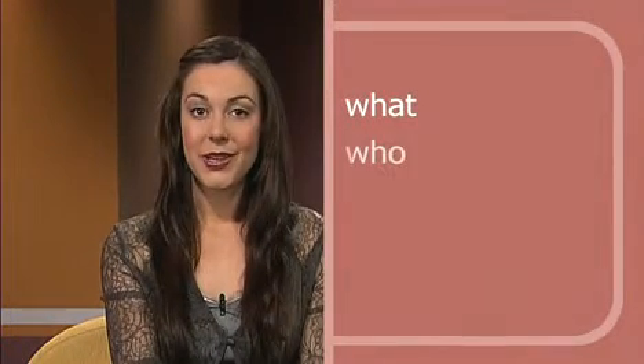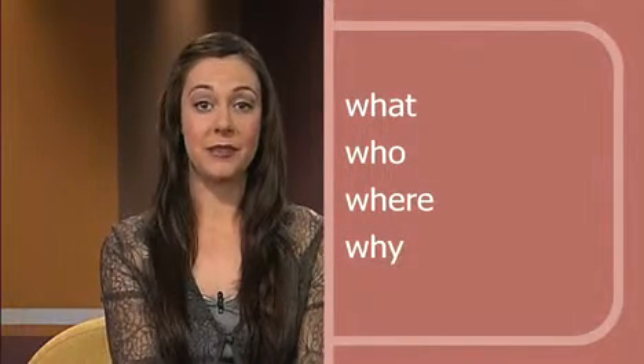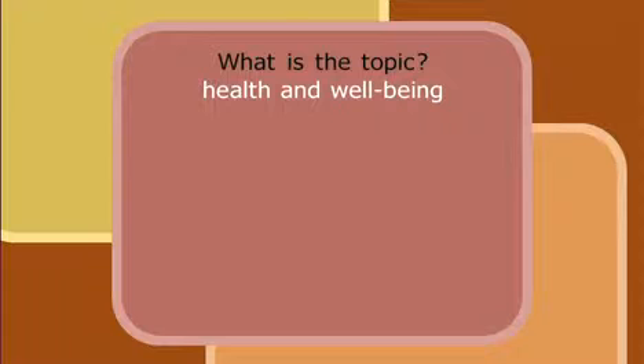Let's start previewing and predicting. Look at the section again and think about the following questions: What is the topic? Who is speaking? Where are they? Why are they talking? Let's think about the first question: What is the topic? We know from the title of the fact sheet that this section will be about health and wellbeing.